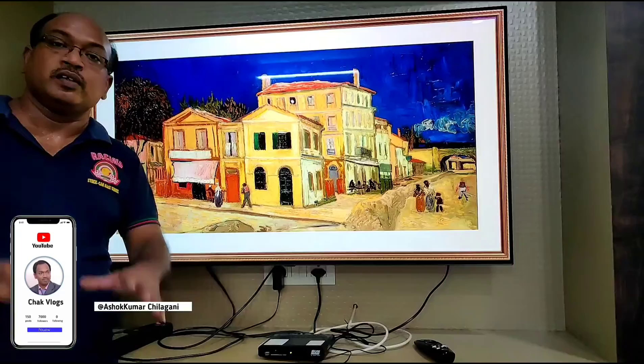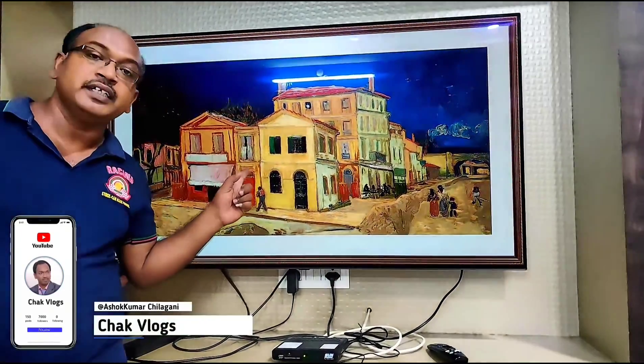Hello viewers, welcome to my YouTube channel. So, here is my name, LG C10.